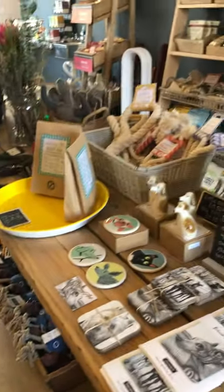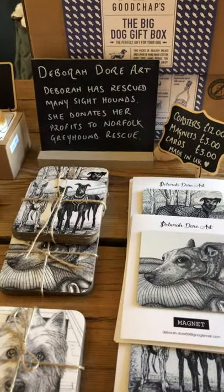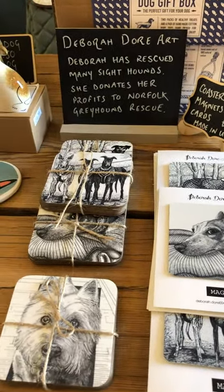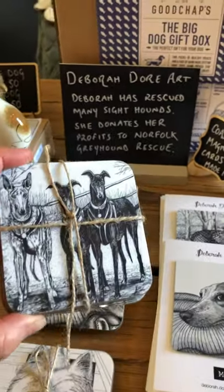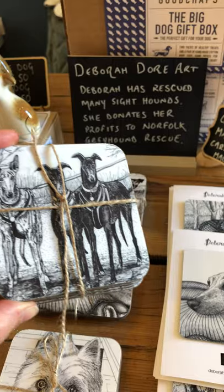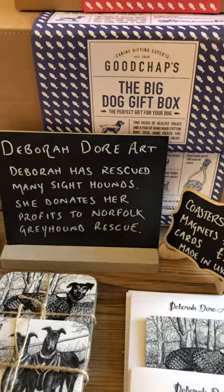Over on this central table we've got tons of gifts. Here's our Deborah Dorr art selection. Deborah's a fantastic artist who's rescued loads of dogs in her time. Her illustrations are wonderful and all of her profits go to the Norfolk Greyhound Rescue.